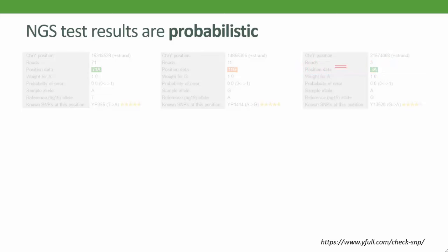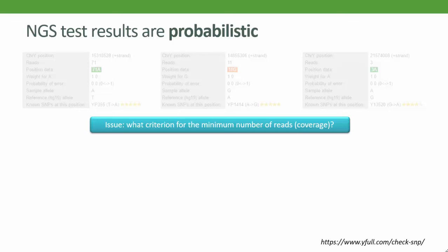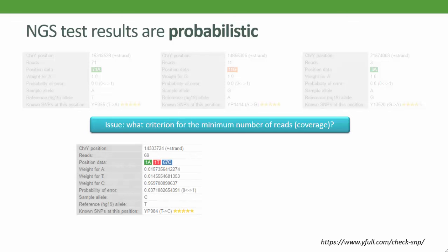Here is the question then: where do we set the limit for the minimum read coverage? Some may say 10 reads as a minimum, but then this perfectly good SNP Y13520 would not have been discovered.